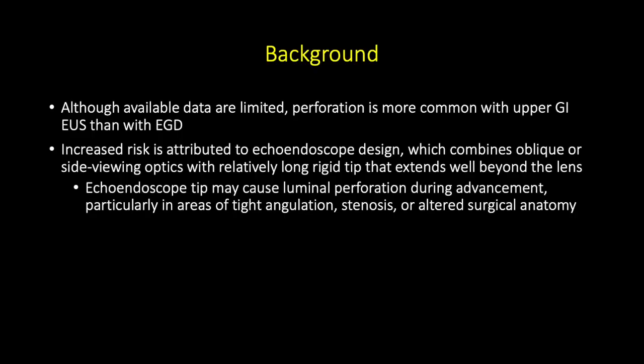Although available data are limited, perforation is more common with upper GI EUS than with EGD. Increased risk is attributed to echoendoscope design, which combines oblique or side-viewing optics with a relatively long rigid tip that extends well beyond the lens. The echoendoscope tip may cause luminal perforation during advancement, particularly in areas of tight angulation, stenosis, or altered surgical anatomy.